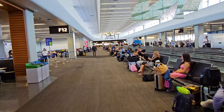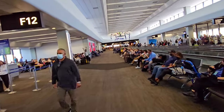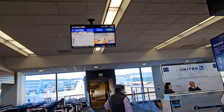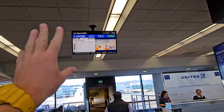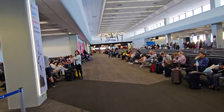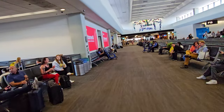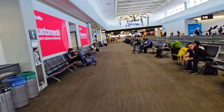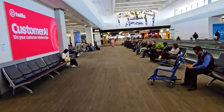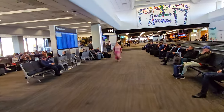Down here we see some more of the F gates. This brings us to about F22. United always has these great signs up here to tell you the departure time, the boarding time, who's getting upgraded, and who's on standby. So if you want flight status, just look up at those screens. There are some nice moving walkways at the end and a fair amount of seating here. If you want the people-watching spot, sit in the seats along the moving walkway. If you want the quiet spots, sit over on the left.